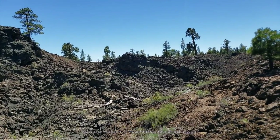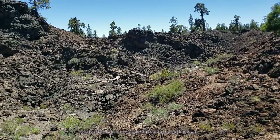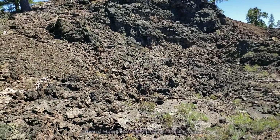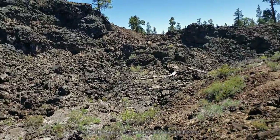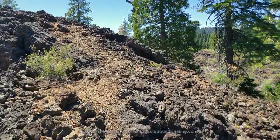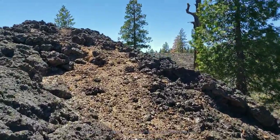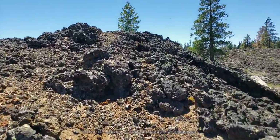We are here at an elevation of some 5,600 feet above sea level. This whole area is relatively flat with some hills and buttes and little mountains, and then these craters here and there.